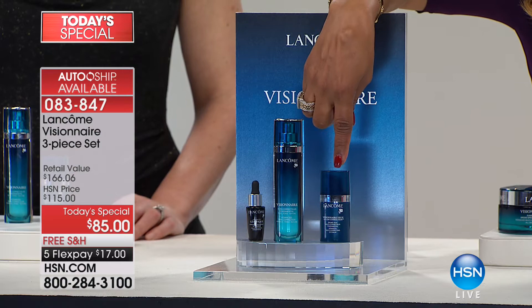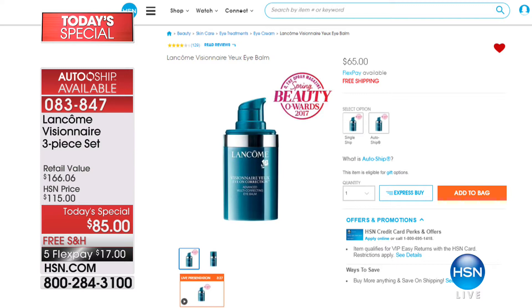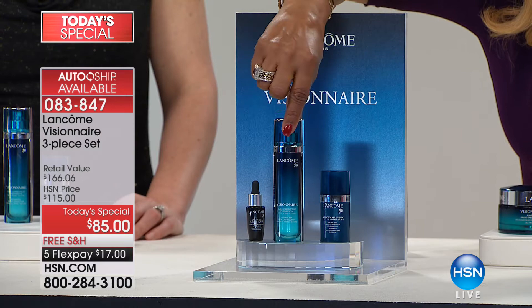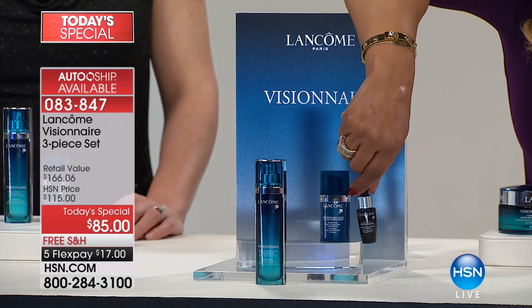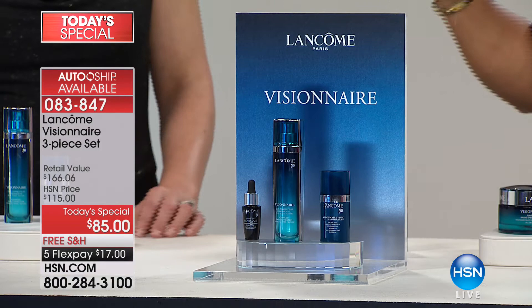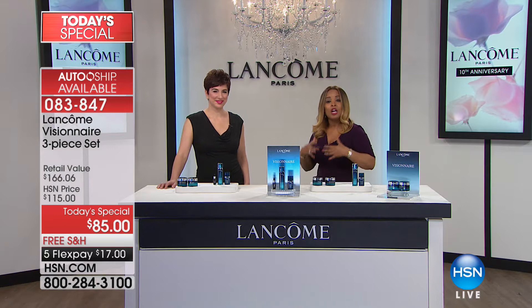O magazine's number one best eye balm pick of 2017 at the $65 price - it is included in this kit. You are also getting a seven-day supply, a $21 value, of the Genifique included with this set. This is $80, and if you add these two together they equal more than $85 - you're only paying $85. The star of this kit is the Visionnaire. Carolee Chamberlain is the Vice President of Education and Learning for Lancome, and this product is so unique and specialized.